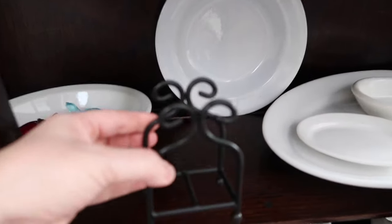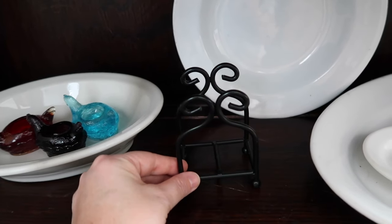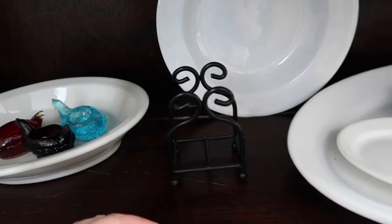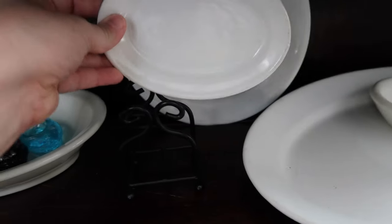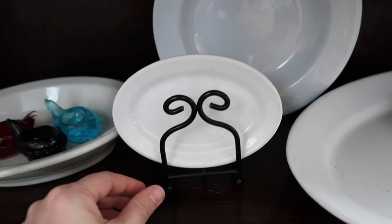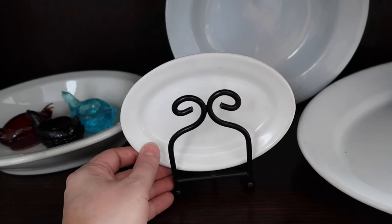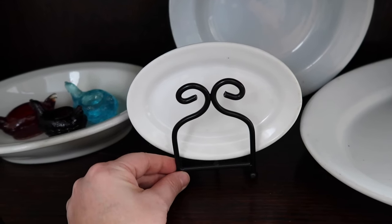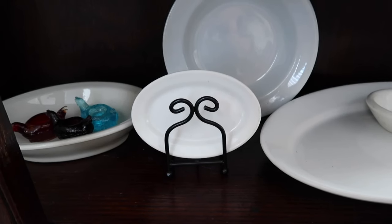My idea with this piece here — for just a dollar — was to try to get some of my ironstone pieces to stand up and display them so that you can see them a little bit better. I'm going to try this little platter here. I picked that one because the other one on the plate was just a little bit too chunky, so I'll have to be on the lookout for a couple more thin platters to add to this display.